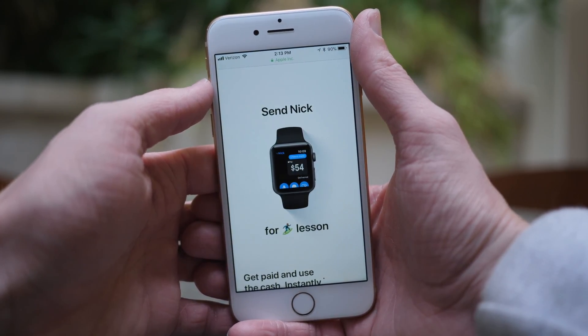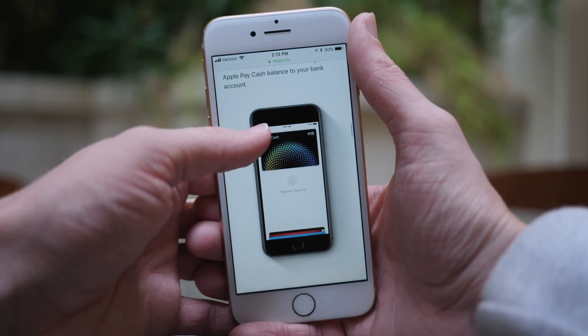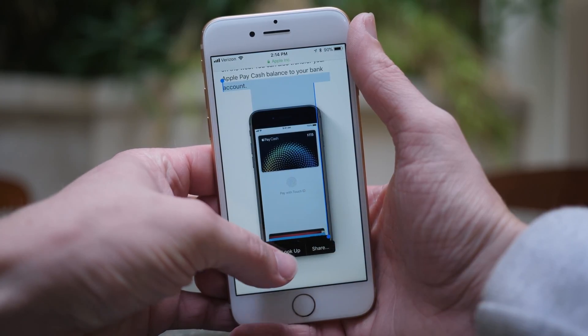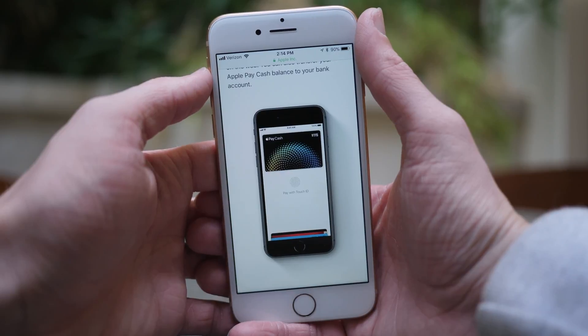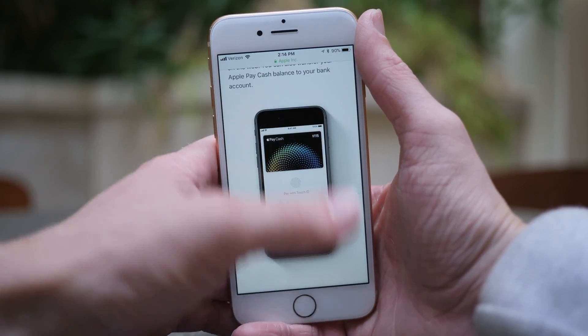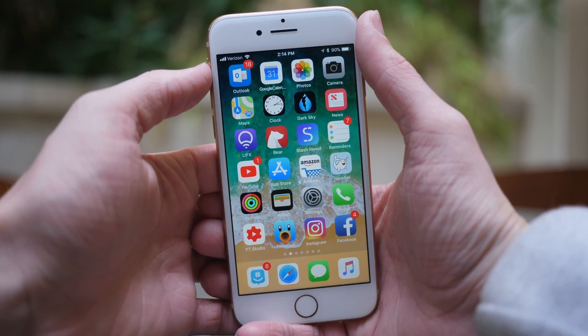Will people start using Apple Pay Cash and peer-to-peer Apple Pay over the third-party services that have been killing it over the past few years? Apple has given us a really good look at how this feature will work on the Apple Watch and iPhone — there are videos and screenshots on the Apple Pay website. The feature looks really polished, like it is practically ready to ship.